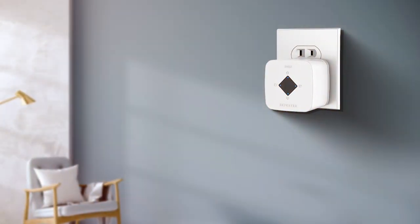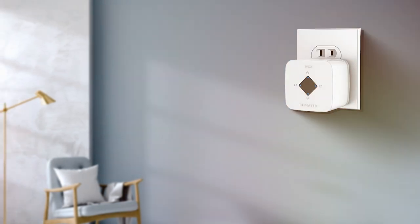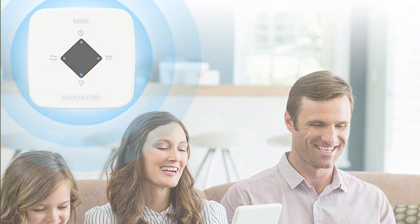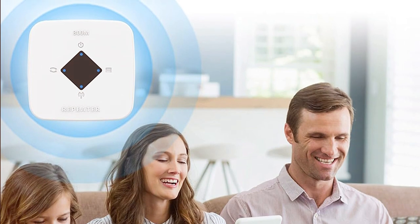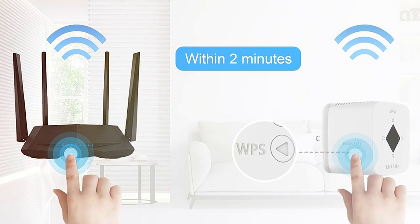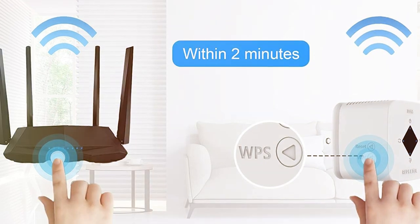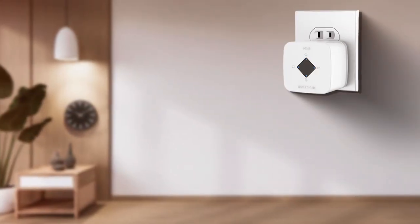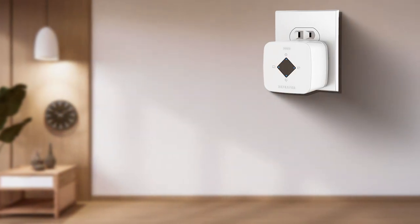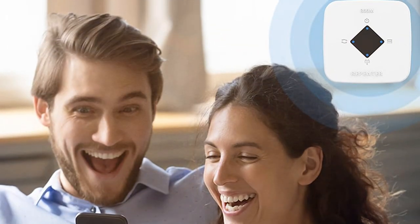It is compatible with most routers and comes with a simple, user-friendly installation process that even beginners can tackle. One of the standout features is its unique signal-stabilizing technology, which minimizes interference and ensures a smooth online experience. It also offers a variety of connectivity options, including 2.4 GHz and 5 GHz bands, making it ideal for a wide range of devices and online activities. Moreover, the 300UHE01 incorporates advanced security protocols, including WPA3 encryption, to safeguard your data from potential threats, ensuring not only a powerful connection but also peace of mind.